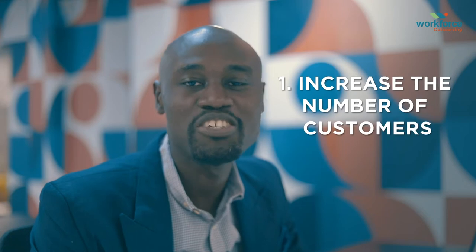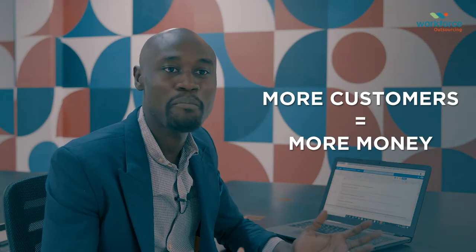1. Increase the number of customers. The ability of a business to attract new customers is a critical factor that drives business growth. This strategy is relatively straightforward — more customers means more money.